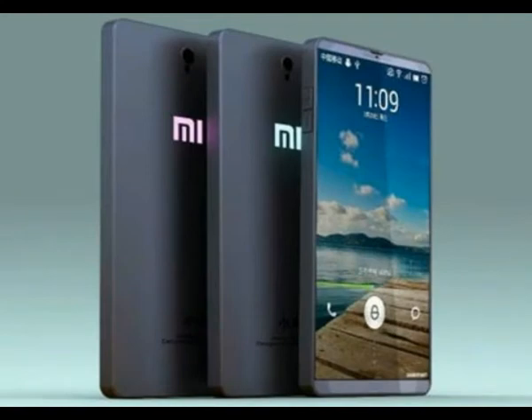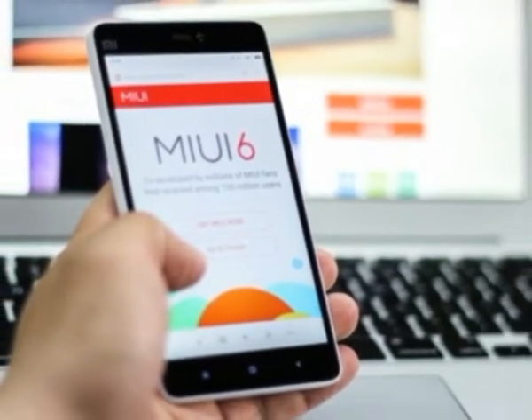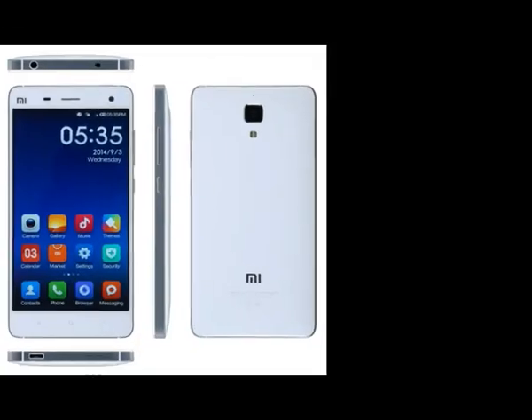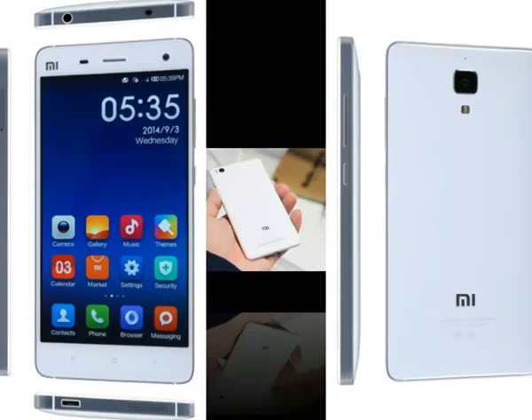The camera of the Mi 4 is a mixed bag. Android Authority calls it unremarkable and Ars Technica finds the photos a little on the warm side, whereas CNET was impressed by its performance and Mobile Geeks even managed to get some shots that were simply stunning.